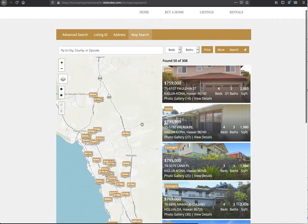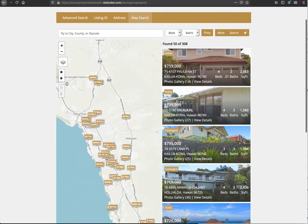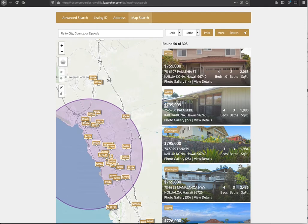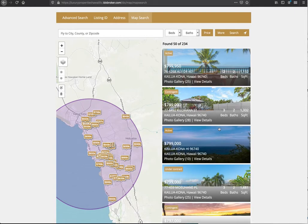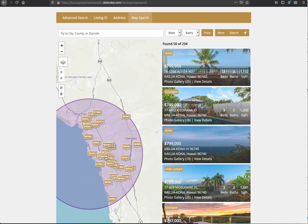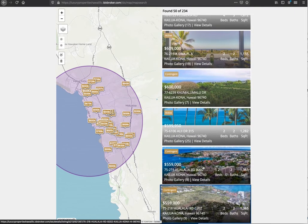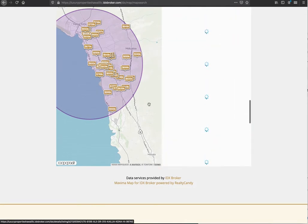She's also using our maximum map search, which is a powerful tool — especially because she's using IDX Broker Platinum. If you want something within say three miles of the beach, you release the mouse and it updates those listings. If your budget is around $559K, you click on that and it brings you right to that property.